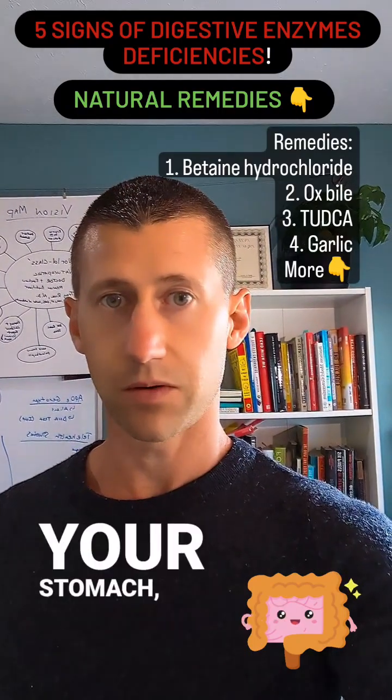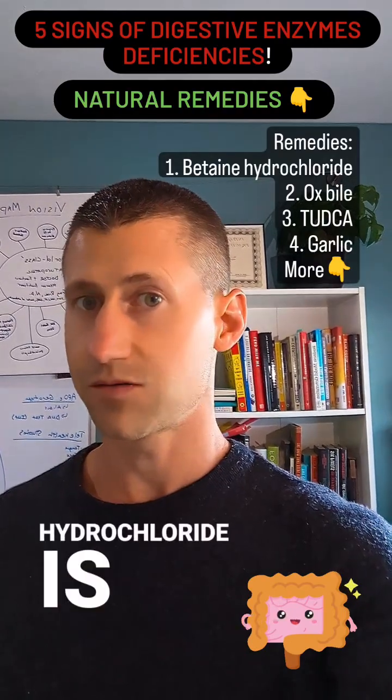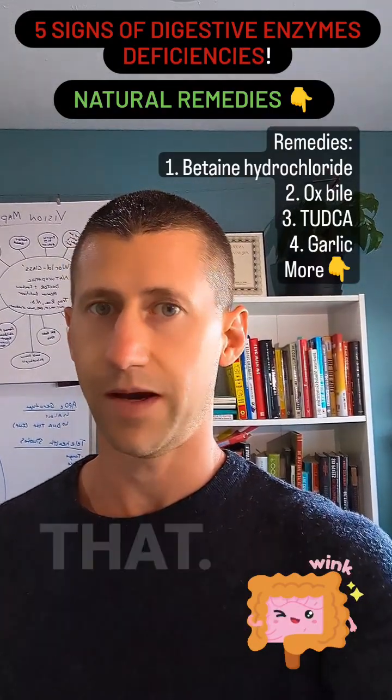The first area is your stomach. You could be experiencing indigestion or gas — betaine hydrochloride is great for that. The next would be your gallbladder. You're not having enough bile production; you could consider ox bile to help with that.